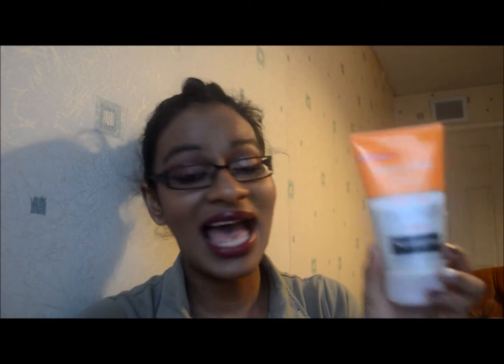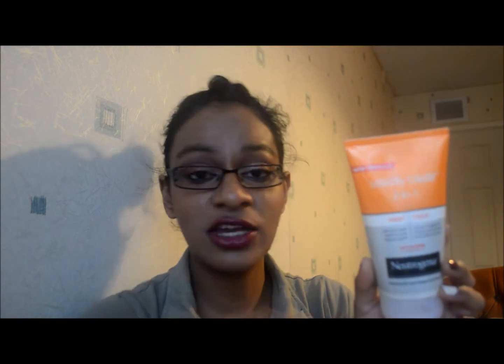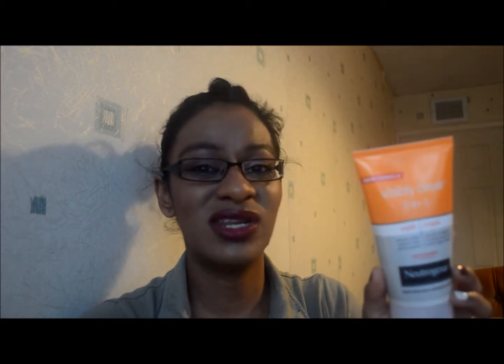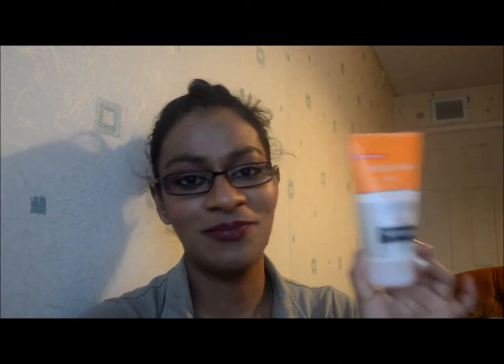Another skincare item I've been loving is this Neutrogena Visibly Clear 2-in-1 wash and mask. I've mainly been using it as a mask, not as a face wash. When I take off all my makeup, I put this on, leave it for five to ten minutes, and then when I go into the shower, wash it off and then cleanse normally with my Garnier face wash. I can feel the cooling, tingling effect — it's just really nice for my face. This is for spot-prone, acne-prone skin, because the mask unclogs pores and purifies deep down, which my skin needs, especially when I wear so much makeup. I do have a good cleansing routine and this is a really good part of that.